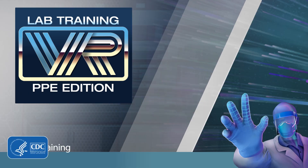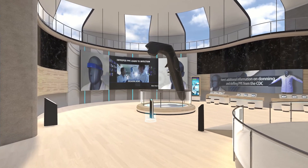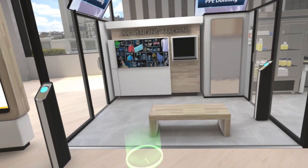Welcome to CDC's second virtual reality training course. CDC Lab Training VR, PPE Edition, takes place in a training museum and creates a space for learners to learn about personal protective equipment.